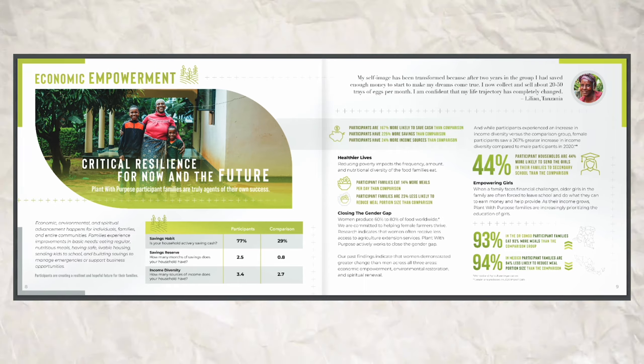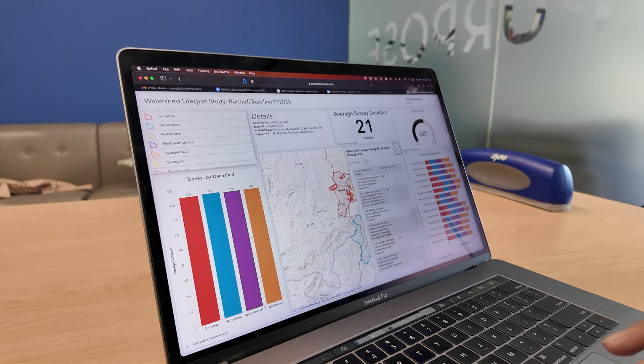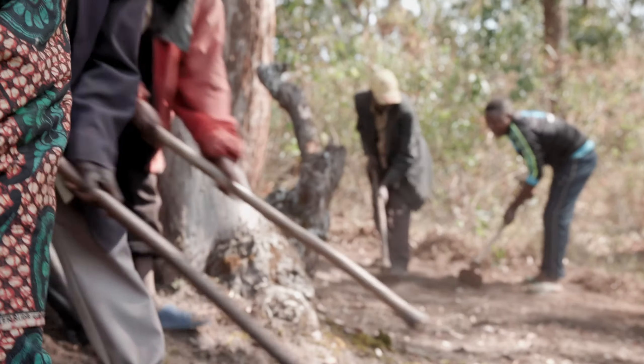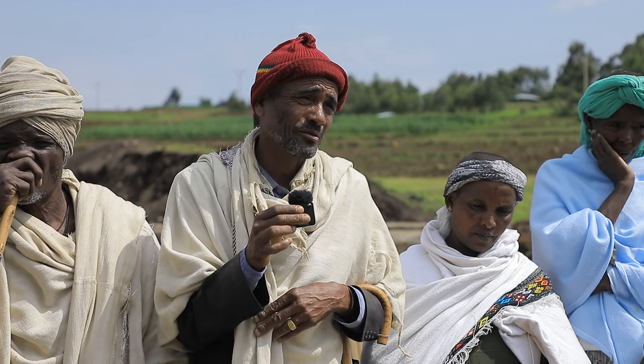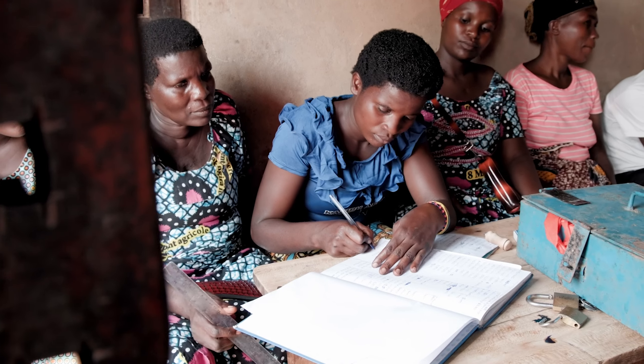I know we all have different relationships with numbers. Some of you love them — that's what makes things clear and easy to navigate. And other people might find numbers more intimidating. That's how it was for me, especially while I was in school. You know what really helped me appreciate numbers and statistics a lot more? Realizing that the data tells a story. What's special about stories told through these numbers is it shows us that the examples we're hearing about are not just extremely standout success stories, but that they actually represent a very typical experience for a Plant With Purpose participant.